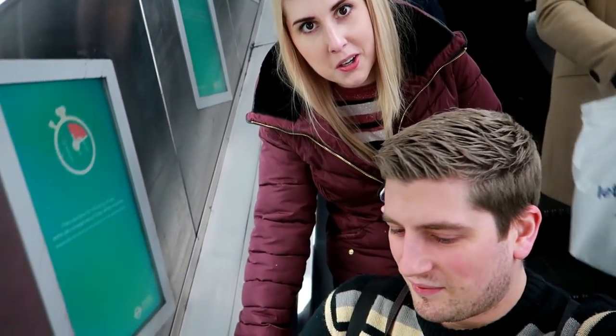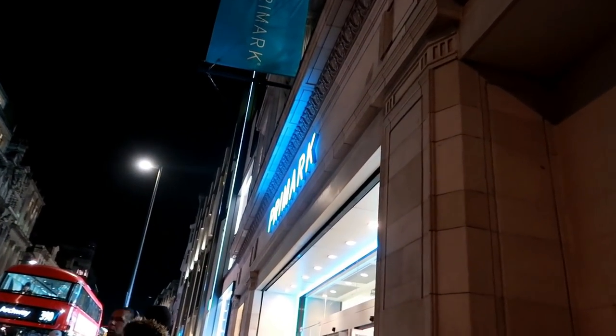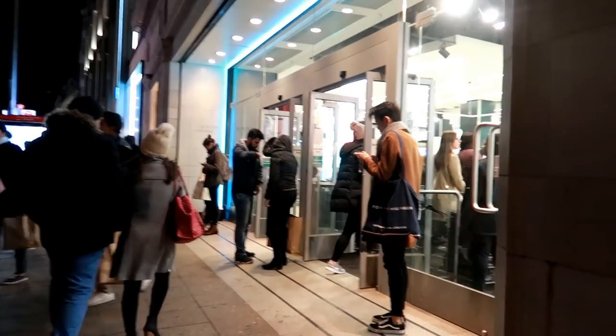It's Primark! So we're back at Oxford Street Primark to see what goodies they have in here this week.